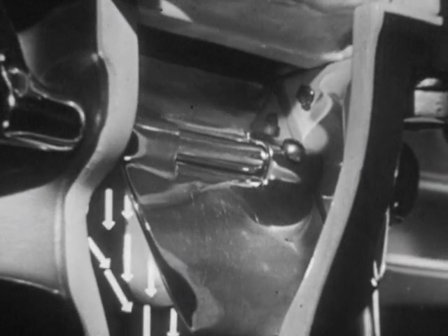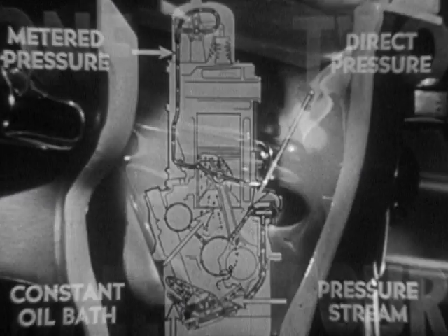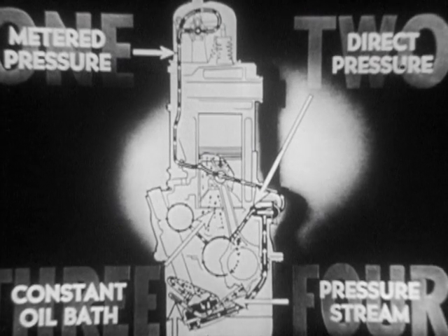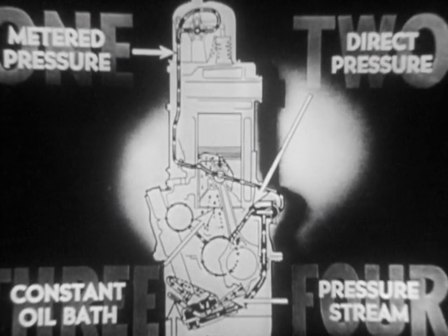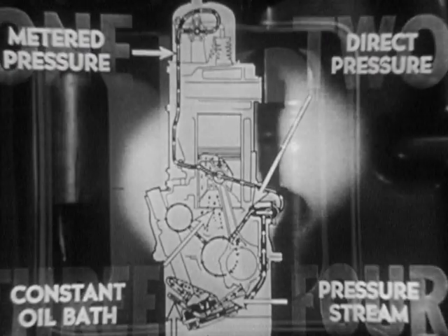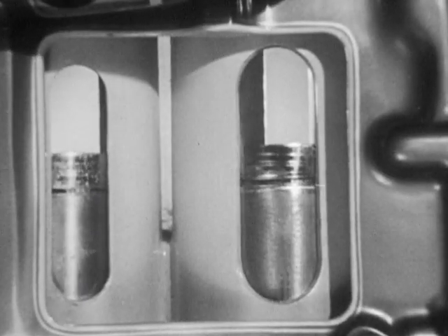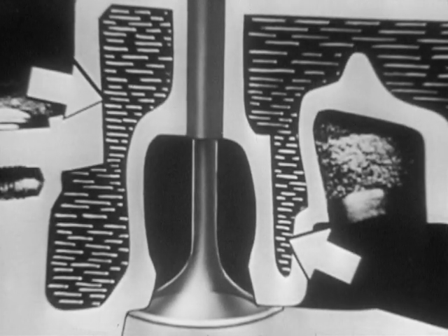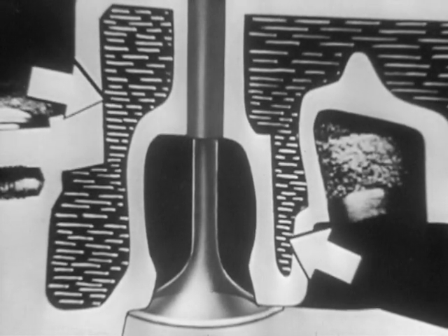Chevrolet's thermostatic heat control keeps the temperature of the fuel mixture right and provides faster warm-up even during cold weather. Four-way lubrication means less wear, because every part of the engine is given the right amount of oil by the right method. And with Chevrolet's perfected cooling, valve seats and cylinder walls are uniformly and completely cooled, eliminating warping and the need for valve seat inserts.